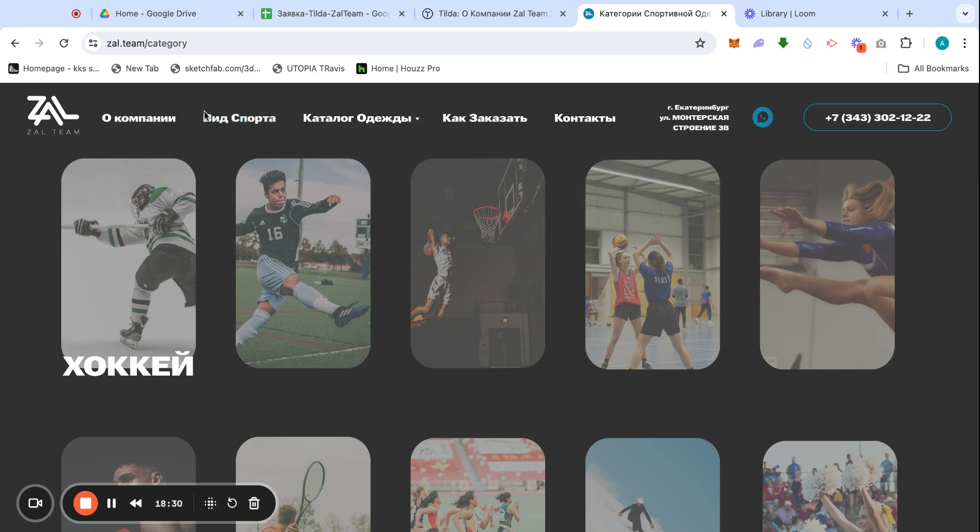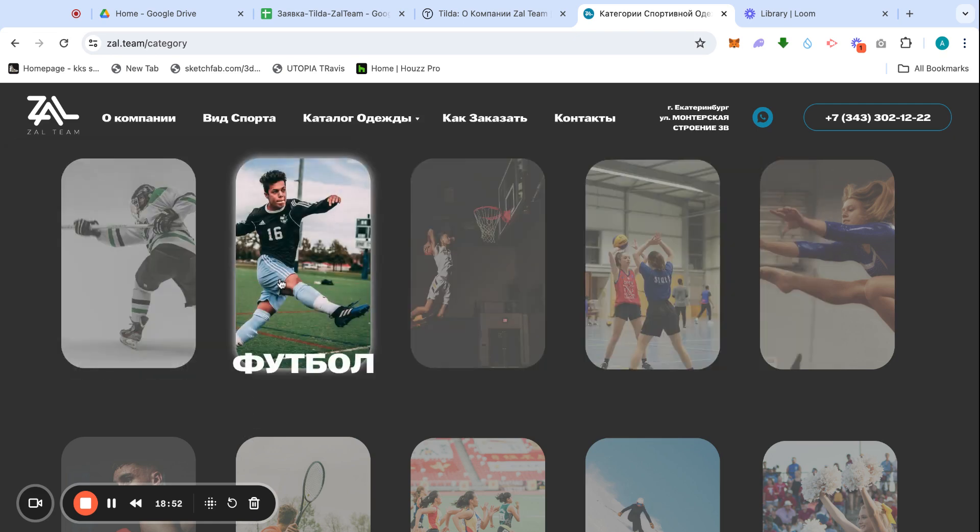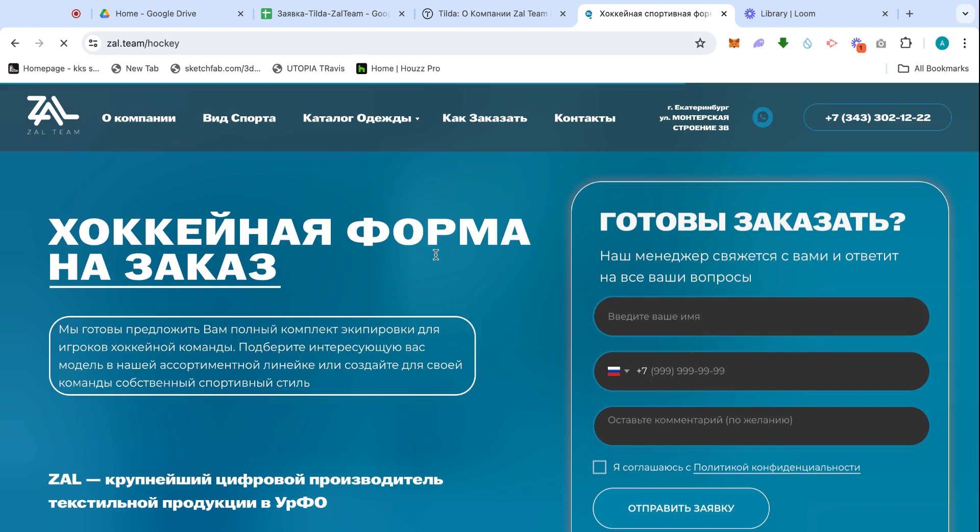There's also a link hooked to a block on the home page. The catalog shows all clothing types — types of sports like hockey, football, basketball, etc. — plus accessories, which we'll get back to later. Let's go to the Hockey page specifically, since that was basically my home base for building every sport page.